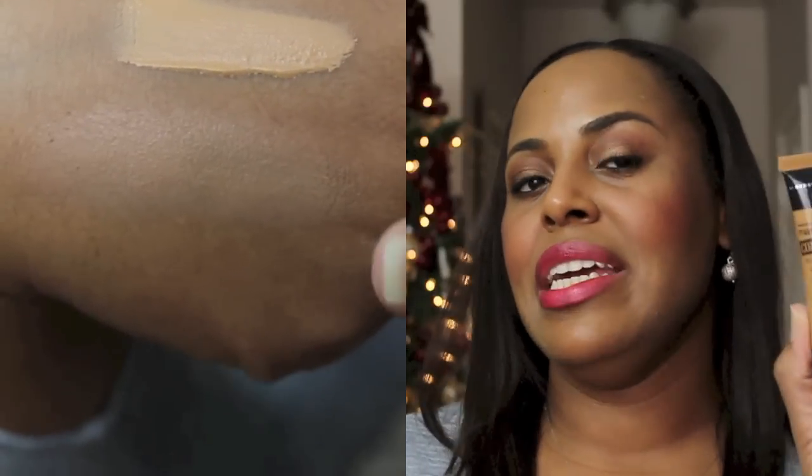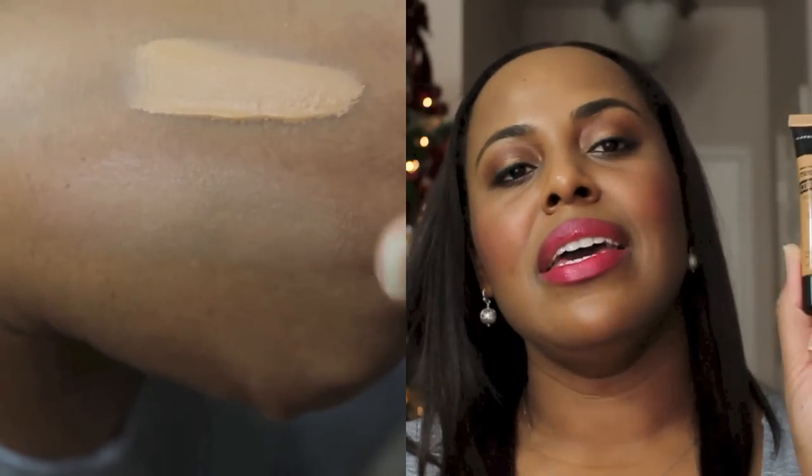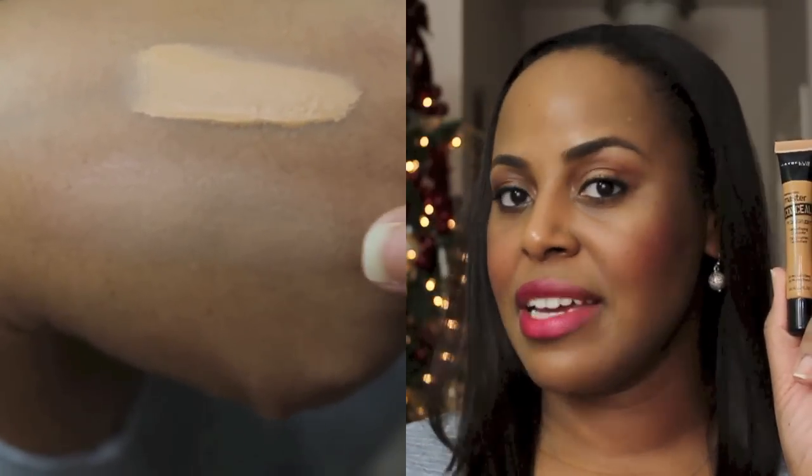When I applied it, it had that same pale grayish tone. The only Maybelline concealer I can wear is the Fit Me in the color Café — which is what I have on today. It blends in like a dream with my skin, is light enough to cover slight imperfections under my eyes, and still has a little brightening effect without needing a separate brightening concealer or powder. That's why I love the Fit Me concealer. So this Master Conceal is going back — it retails for $8.79.